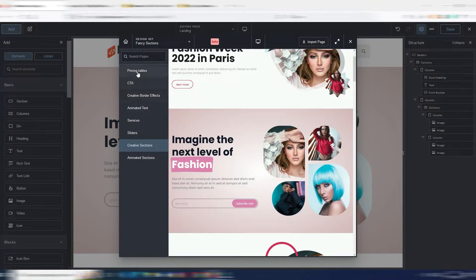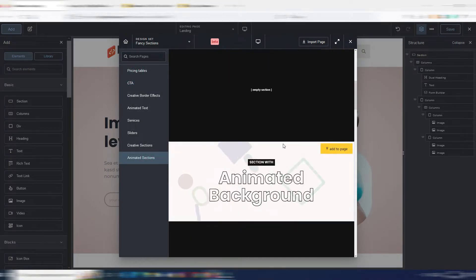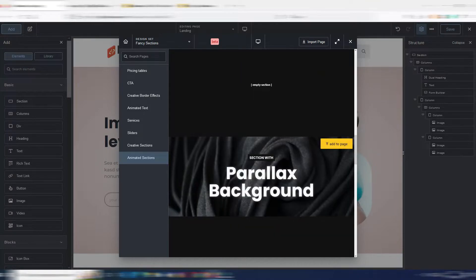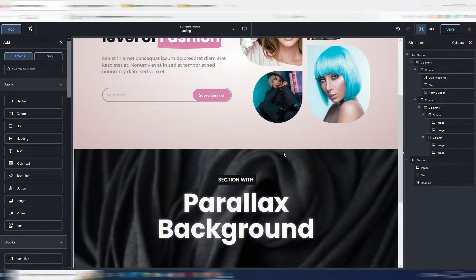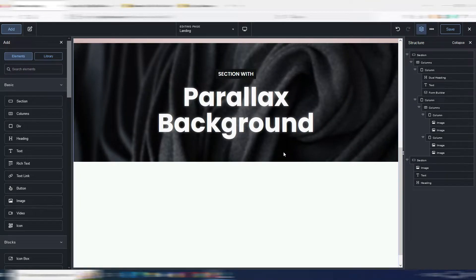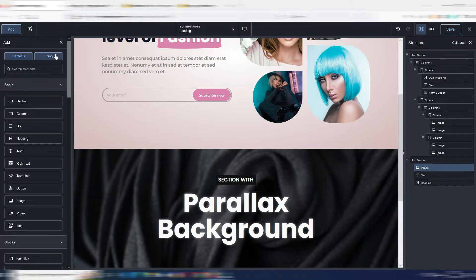Let me add another one — for example, an animated section. I'll add this parallax background. Someone was asking in the comments if you can do parallax design in Breakdance — well, you can.